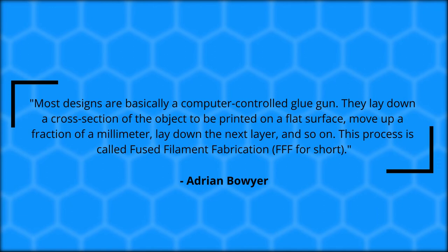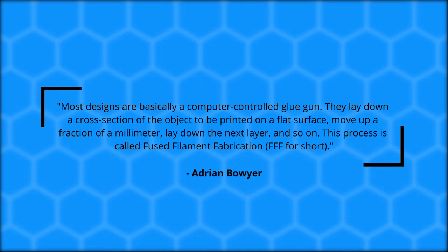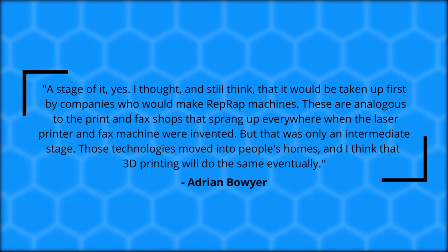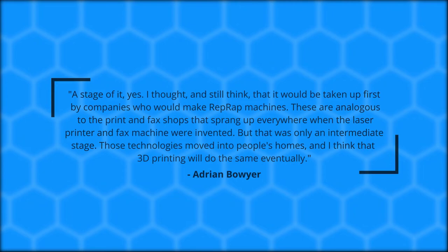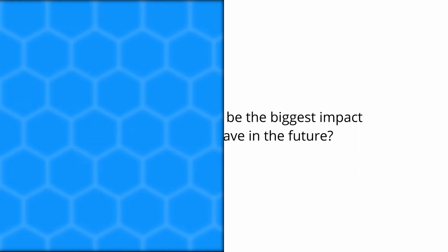What are the fundamentals of a RepRap printer? Most designs are basically a computer-controlled glue gun. They lay down a cross section of the object on a flat surface, move up a fraction of a millimeter, and lay down the next layer, and so on. This process is called Fused Filament Fabrication, or FFF for short. Do you think the industry today represents your initial idea of the RepRap project? Yes — a stage of it. I thought companies would first take it up, analogous to the print and fax shops that sprang up when laser printers were invented, but that was only an intermediate stage. Those technologies moved into people's homes, and I think 3D printing will do the same eventually. What do you think will be the biggest impact? It will be a component of a post-scarcity society.